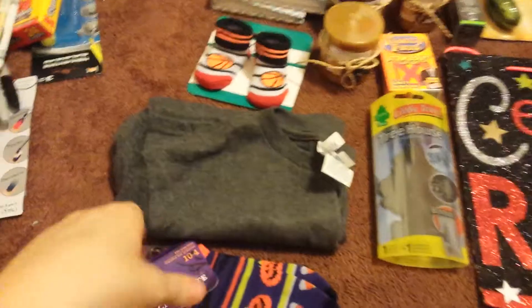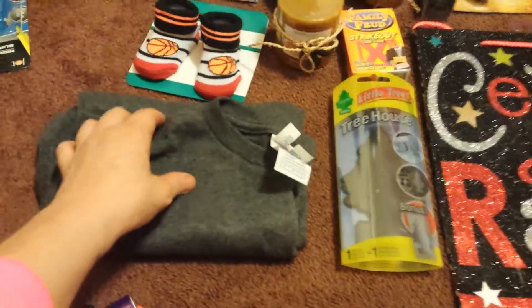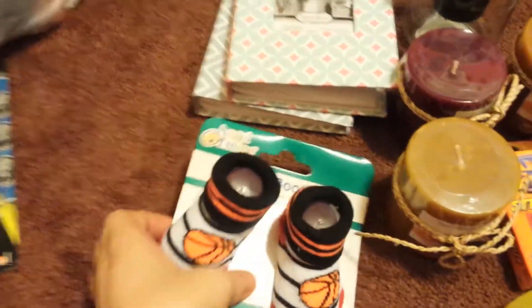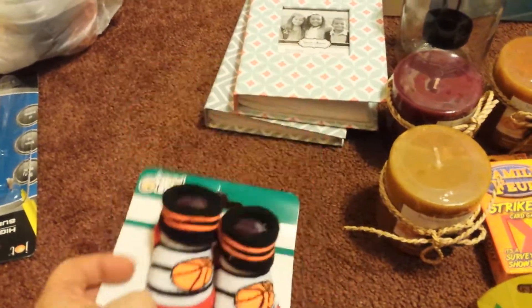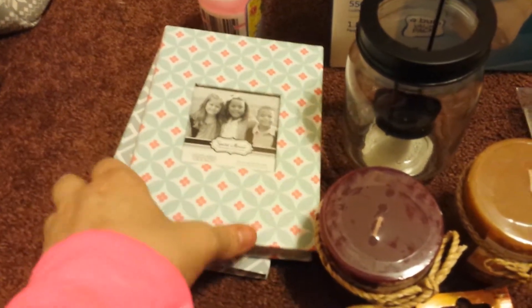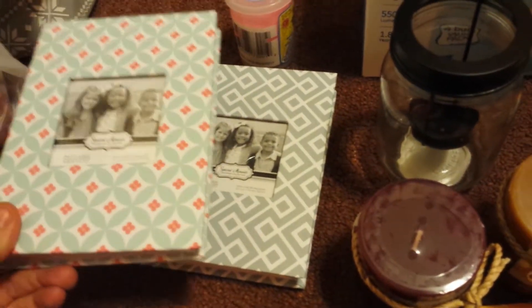My oldest daughter got a pair of Halloween sacks that she wanted. I got my youngest daughter a long sleeve gray shirt for underneath her ladybug Halloween costume. My youngest also wanted a pair of little baby boy booties for her baby doll. As I mentioned in my previous videos, my oldest daughter is graduating this year, so I was able to find her a couple of photo albums that I thought were really cute.